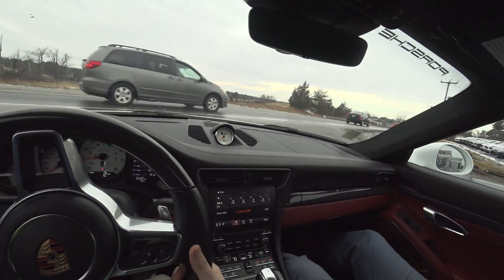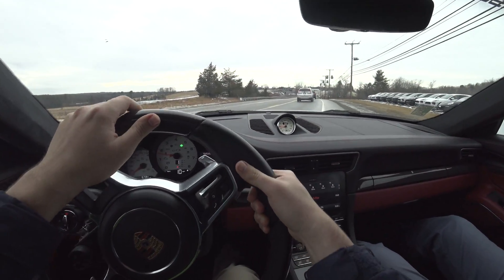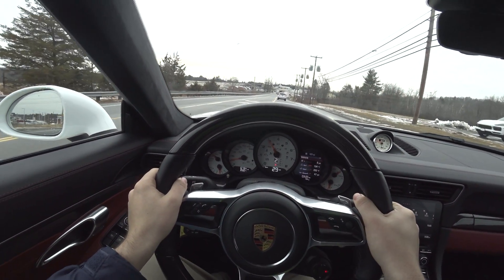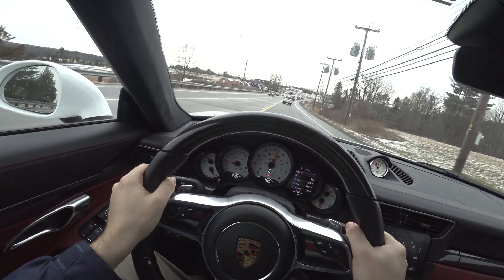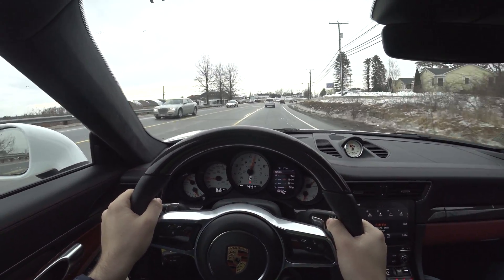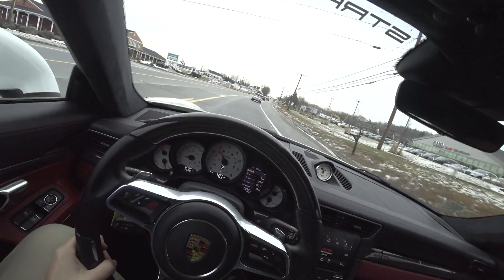That's a nice surprise visit from an A8L. At least the brakes work good though.